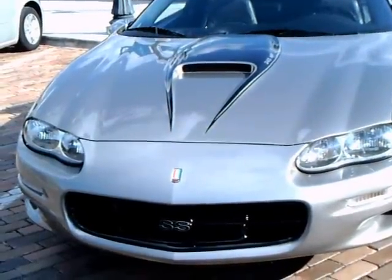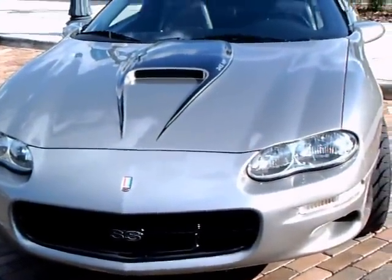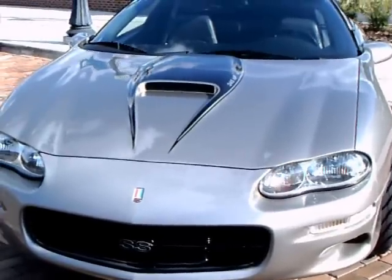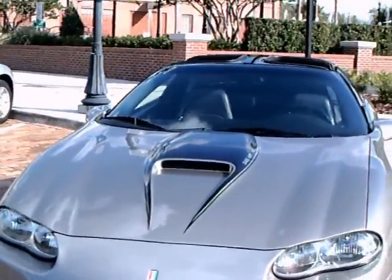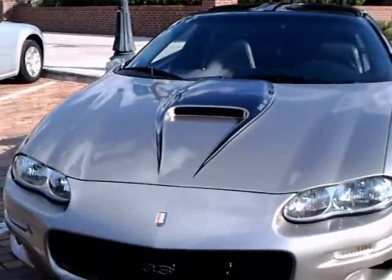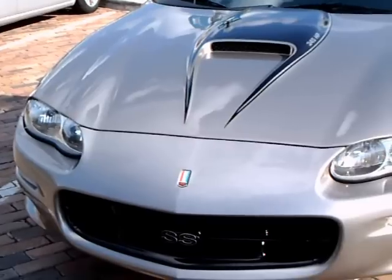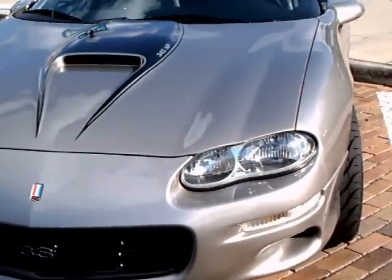This is a 2002 Camaro SS, and it happens to be the 35th anniversary of Camaro. The first car built was a 1967 model. It's a silver color, beautiful condition.